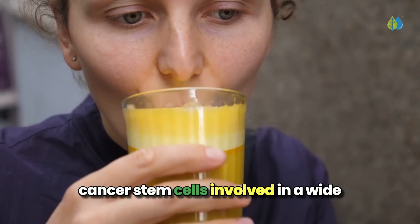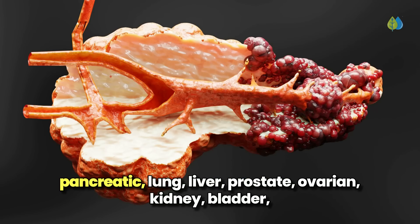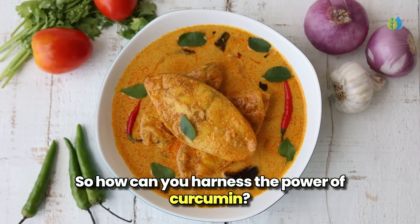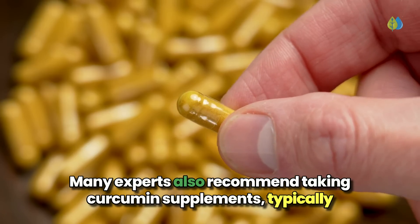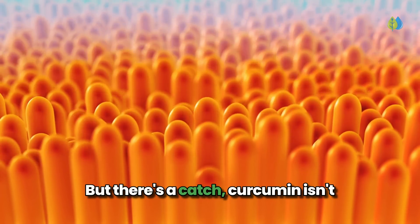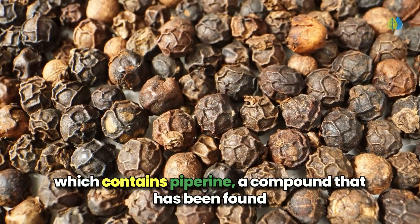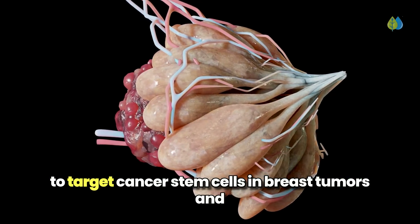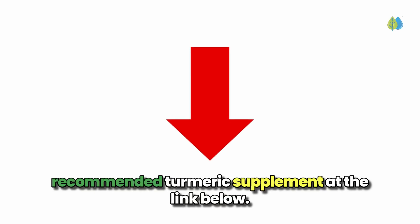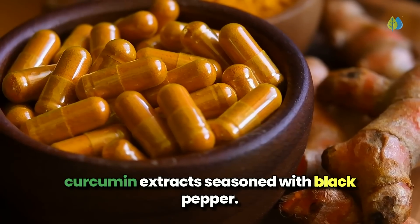curcumin has been shown to target cancer stem cells involved in a wide range of cancers, including breast, cervical, colorectal, pancreatic, lung, liver, prostate, ovarian, kidney, bladder, brain, rectal, leukemia, and non-Hodgkin's lymphoma. Start by adding more turmeric to your meals. Many experts also recommend taking curcumin supplements, typically 500 to 3,000 milligrams per day, split into one to two servings with food. Curcumin isn't easily absorbed on its own. To get better absorption, always combine with black pepper, which contains piperine, a compound that has been found to target cancer stem cells in breast tumors, and take it with a fat-based meal. Getting all the curcumin you need from food alone is really hard, so check out our recommended turmeric supplement at the link below. It's been shown in human clinical trials to be 6.8 times better absorbed than curcumin extracts seasoned with black pepper.